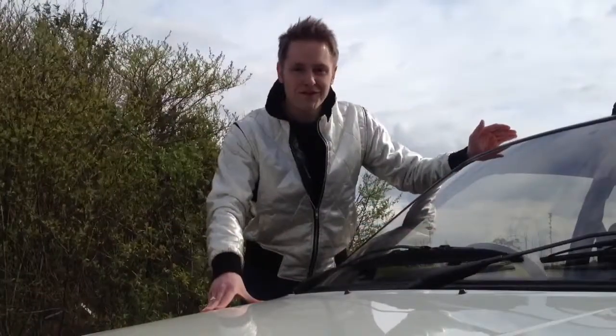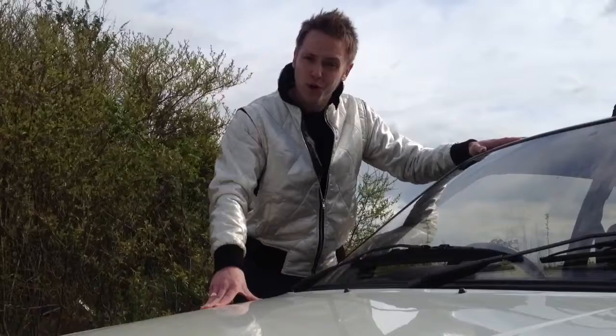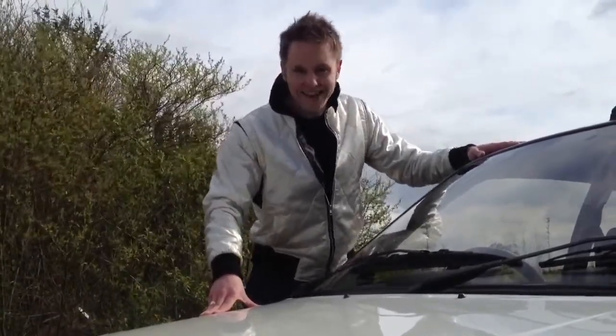In the 80s, it was perfectly acceptable to take the average modest family hatchback, add some horsepower, some wide wheel arch extensions, and some red badges. And you know what? It still is.